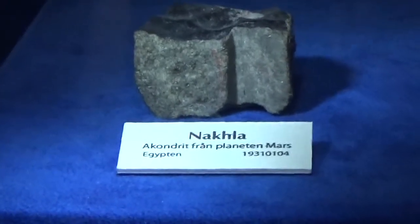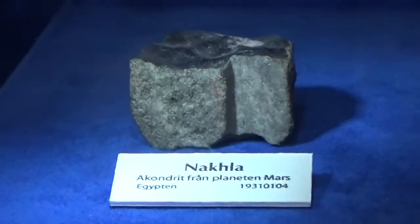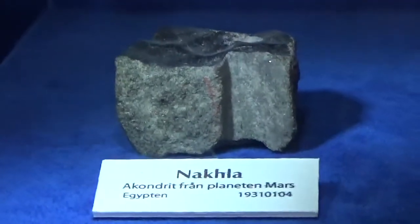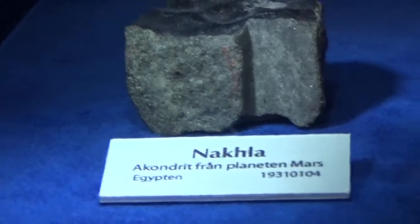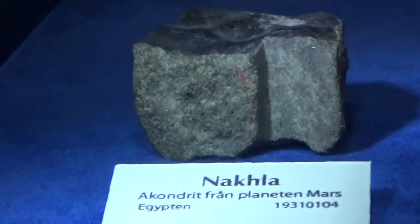Here we've got a very special type of meteorite. It's an achondrite. It's somewhat unusual and it's a little bit more like a terrestrial rock in the sense that it doesn't have a lot of the iron component that some of the iron meteorites that are more common have.